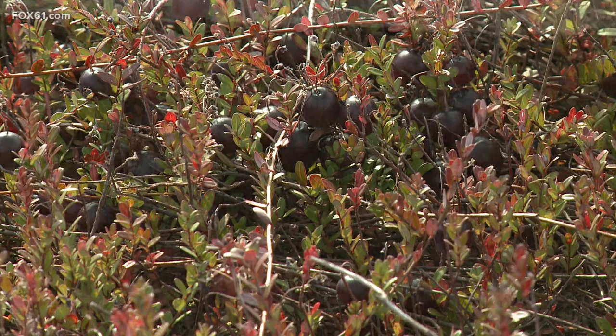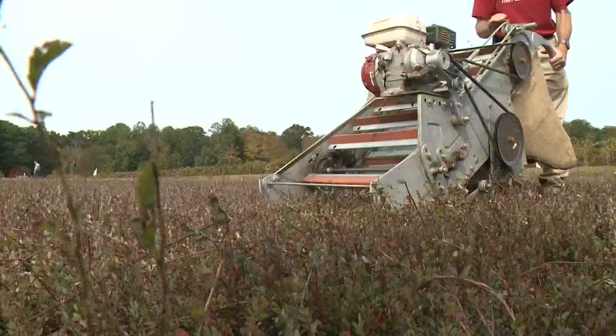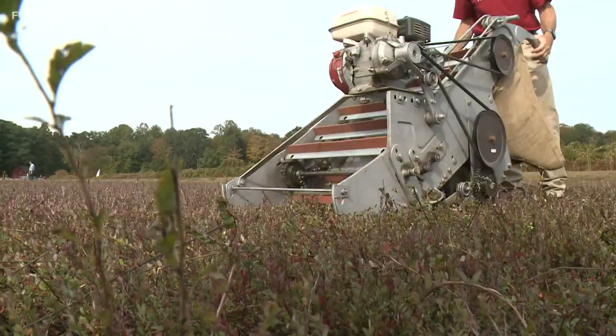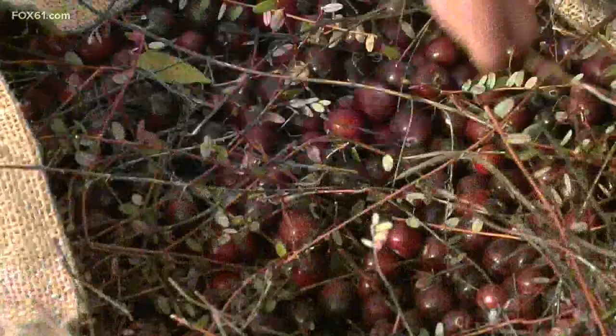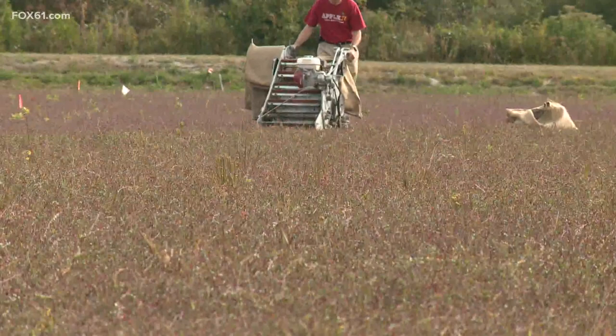If you're thinking, wait a second — every cranberry bog picture I've seen has had a lot of water flooding the cranberries — are they doing it wrong? No. Here in Killingworth, they're doing it a little differently. This is a dry harvest, which is typically done for all the berries you see in grocery stores, the fresh market cranberries. The machine here has fingers that pluck the berries off the vines. They stay completely dry and therefore don't get bruised as much as they would in a wet harvest.